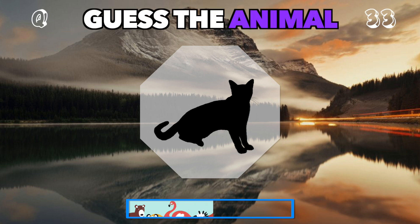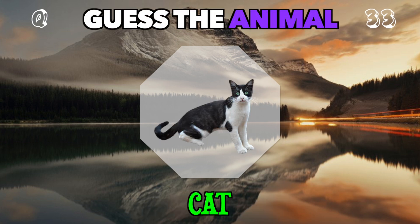Curious and independent, often purring its way into hearts. Who's this? It's a cat.